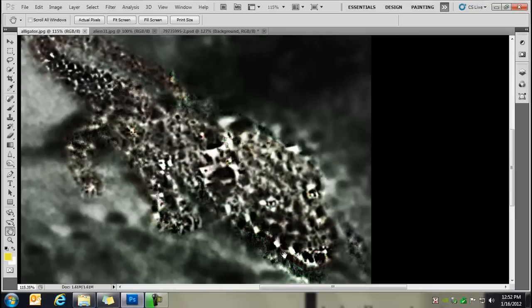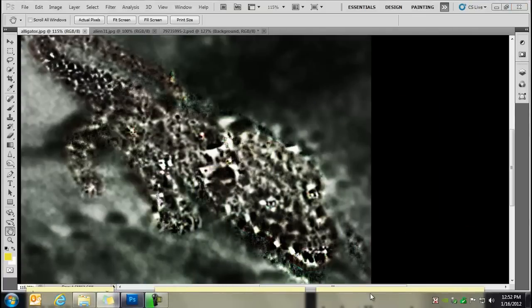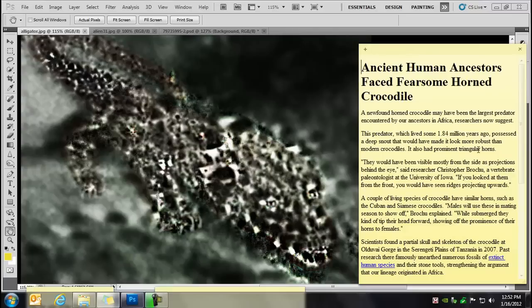Now this thing is just amazing. Look at that — a horned crocodile. This thing is probably five miles long. I can't find that crater on Google Moon. Look at the eyes, the teeth, the slime on the snout. I found some information about ancient human ancestors facing a fearsome horned crocodile — a new find from 2007, 1.84 million years old. It says it had prominent triangular horns and a robust head. There are a couple of living species, the Cuban and Siamese, but they're not even close.